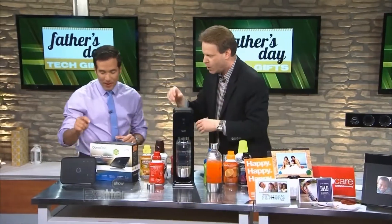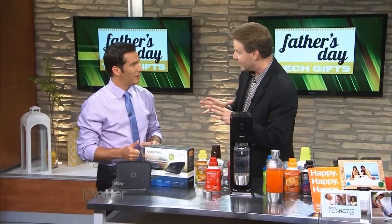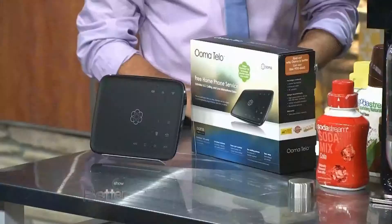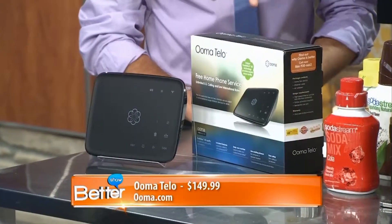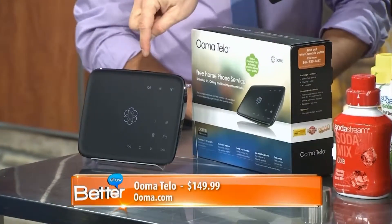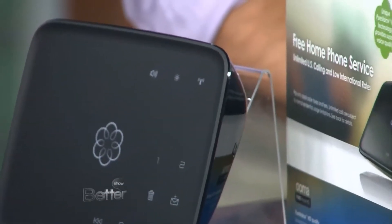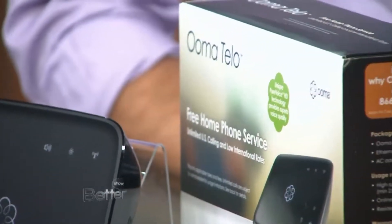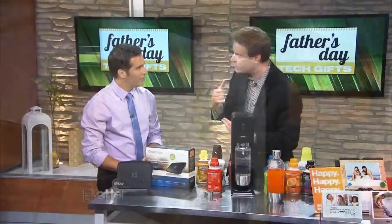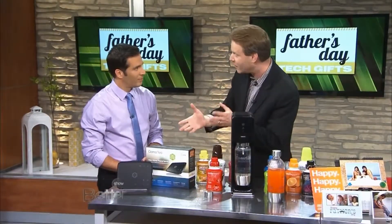Before we run out of time, tell me about this. This is long-distance calling and international calling. Dad loves gifts that save money. Uma will save Dad money. This is the equivalent of a landline without landline charges. One $150 amount is what you're going to pay for the Uma Tello. It hooks into your broadband, your high-speed internet connection, and you're able to get high-quality, crystal-clear calls — unlimited and free — for the entire time that you own this device.